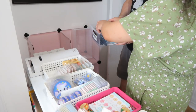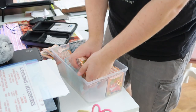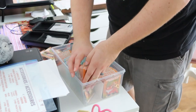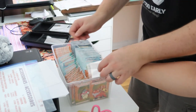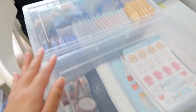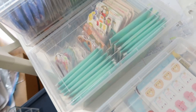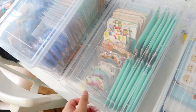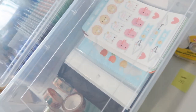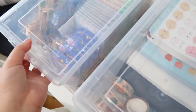We also went to Dollarama and bought clear bins with lids. My husband suggested putting all the products in these bins so we wouldn't need 50 ziploc bags. The products are already categorized inside, we can take them out at the event, put them in the back, and when the event's done just put the lids back on. It was a great idea.